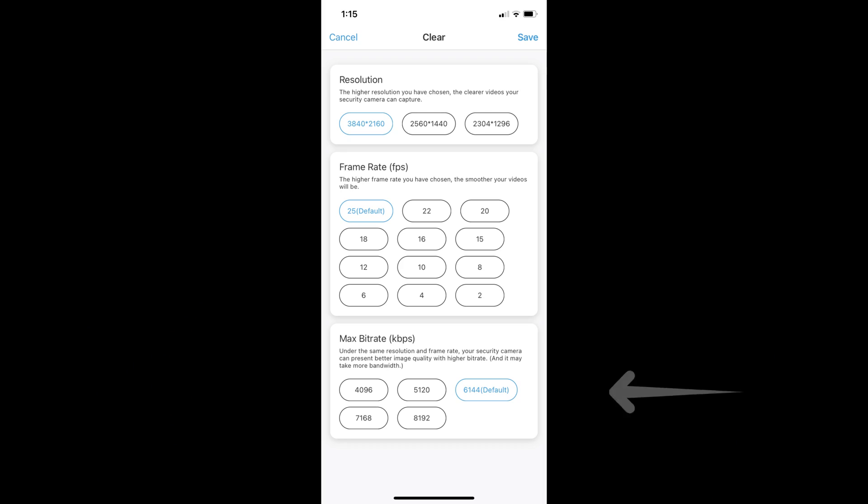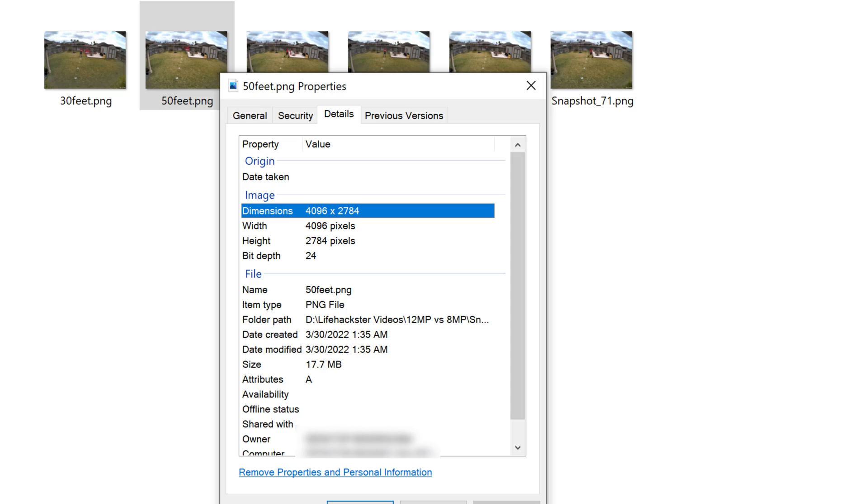For the 820A, I kept it at default. Lastly, because this video will only be rendered in 4K, the clip from the 1212A will be downscaled to 4K. But the zoomed-in snapshot you will see later is from the full resolution — 4096 by 2784 pixels. So let's do this.